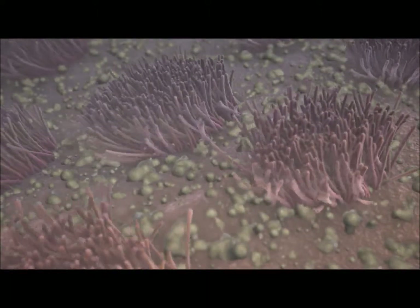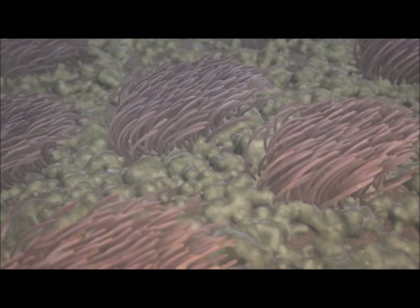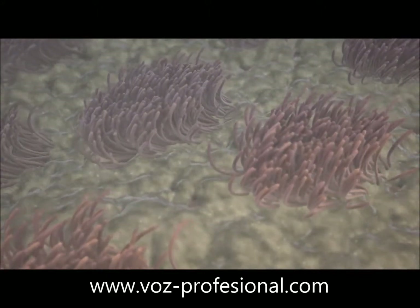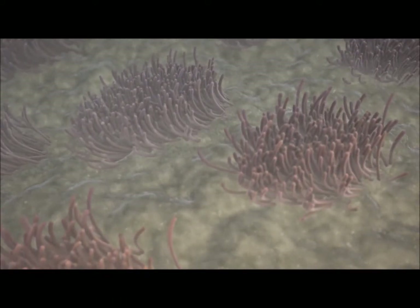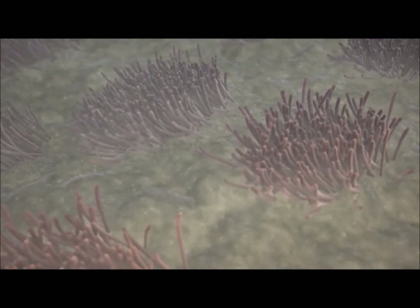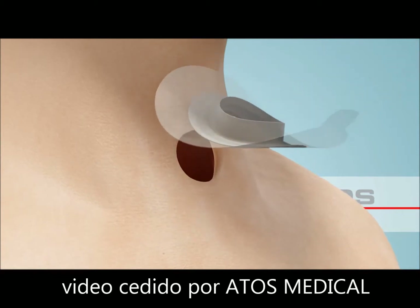At the microscopic level, we can see how, without the use of an HME, the unconditioned air is affecting the airways. The dry air is causing the cilia to move slower and mucus is building up. The drier the inhaled air, the lower the activity of the cilia. At a relative humidity of about 35%, they come to a complete standstill and more thick mucus builds up.